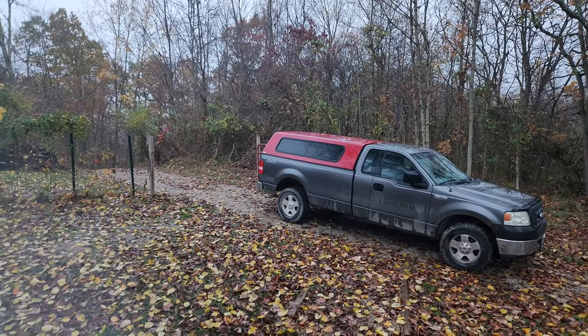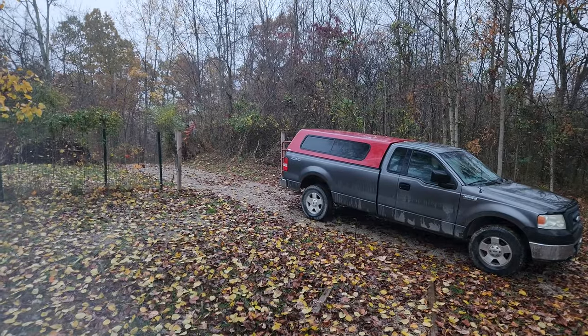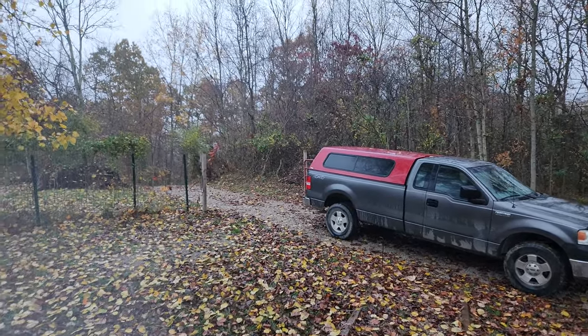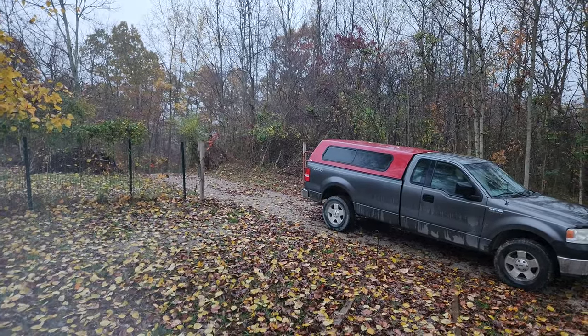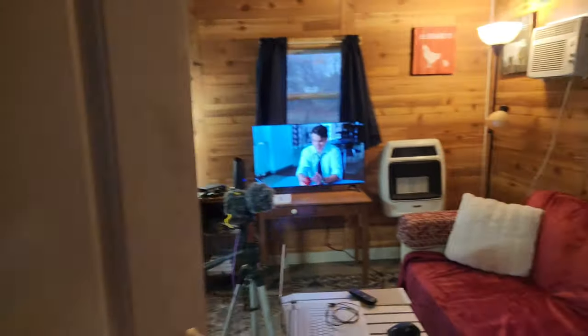As a prepper, I now have three methods of power for this cabin should I need them: I have the grid power, I have my generator, and I have my solar. And I showed you how all three of them plug into the cabin. So no matter what happens, I'm covered.